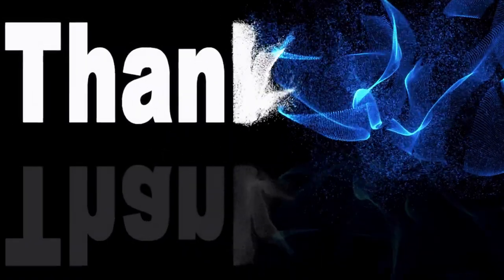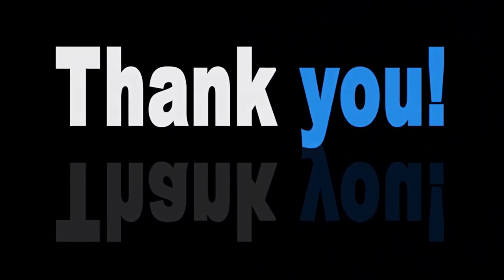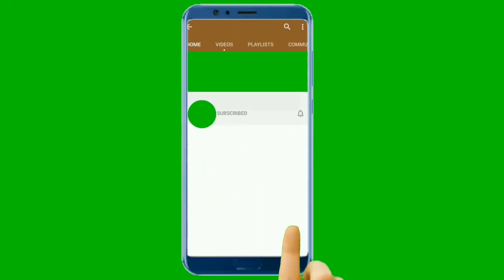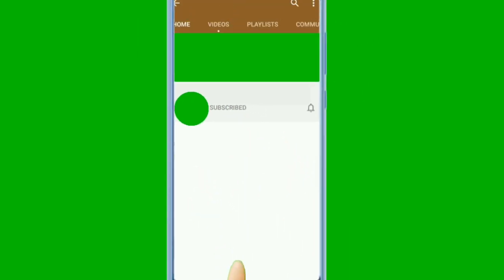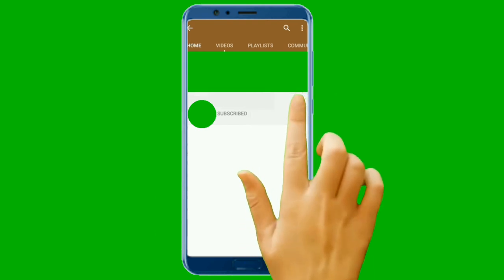Thank you for watching the video — we've made it to the end of the Top 10 apps for health and dieting. Hopefully you found at least one that will be helpful. You can download them for free and maybe upgrade to a subscription if they help you. I appreciate you watching and taking the time. If you haven't already, please like, subscribe, and hit the notification button so you get notified each time one of our videos is published. Thank you so much — until next time, stay healthy.